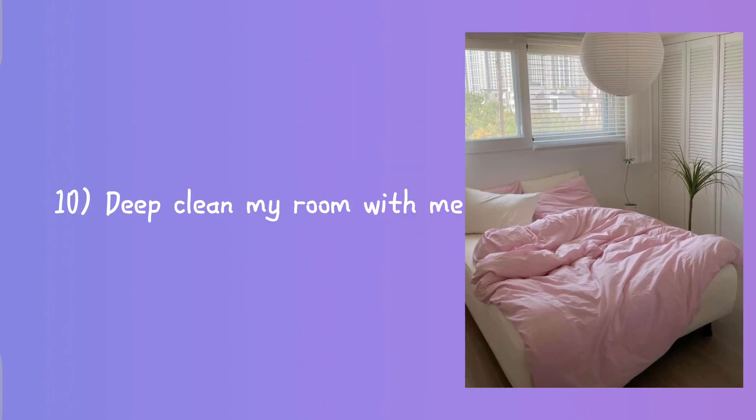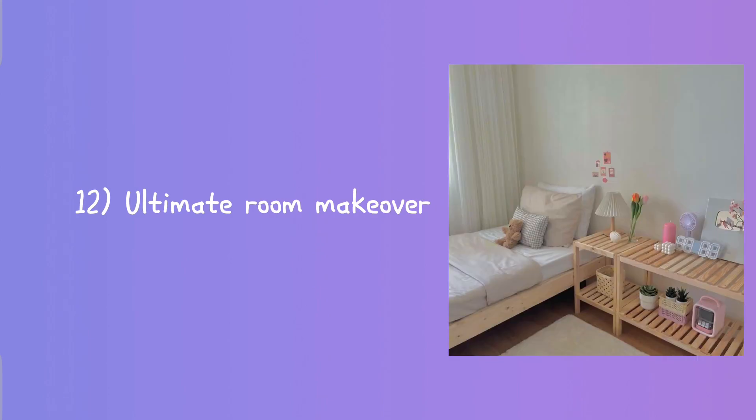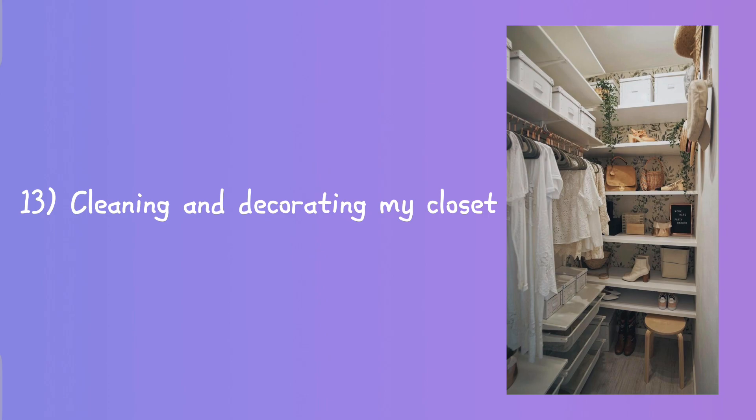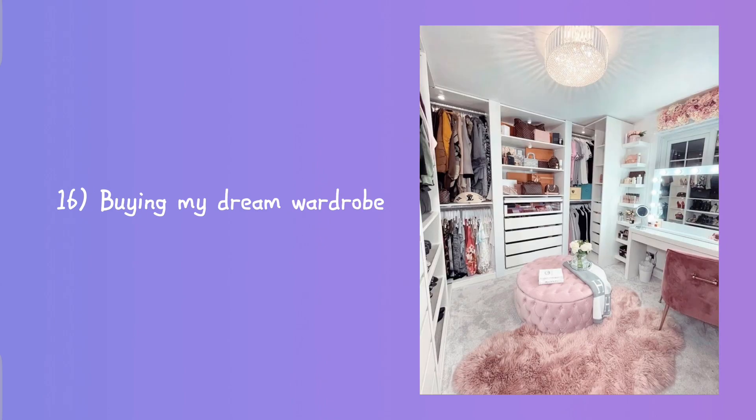Room tour, deep clean my room with me, decorate my room with me, ultimate room makeover, cleaning and decorating my closet, summer clothes try-on haul, winter clothes try-on haul, buying my dream wardrobe.